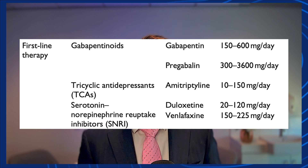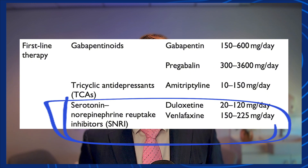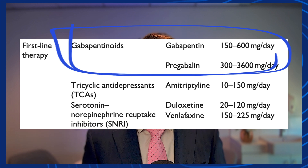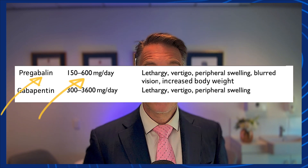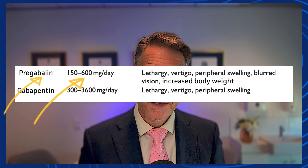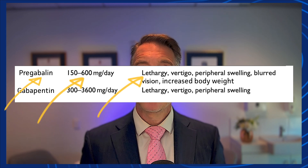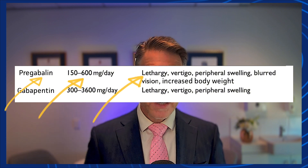The three big groups for first-line therapy are the gabapentinoids, the SNRIs, and the tricyclics. The gabapentinoids involve pregabalin and gabapentin. Pregabalin dosing can be anything from 150 mg to 600 mg a day, but effects might include tiredness, dizziness, peripheral edema, weight gain, and blurred vision, because it is aiming to suppress the nervous system. Unfortunately, some of these medications can suppress the brain and spinal cord, so you can get these symptoms with gabapentinoids.